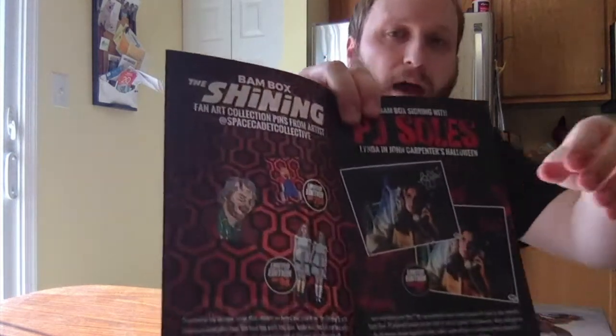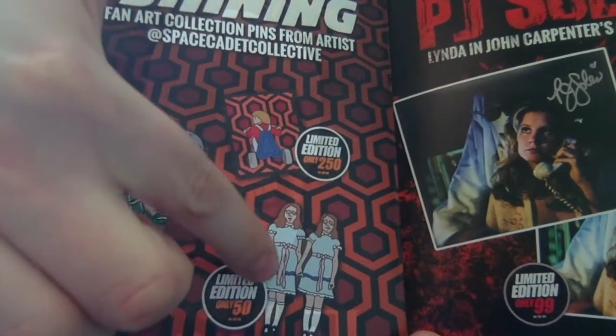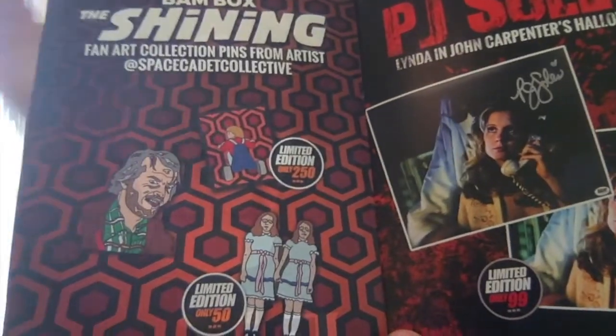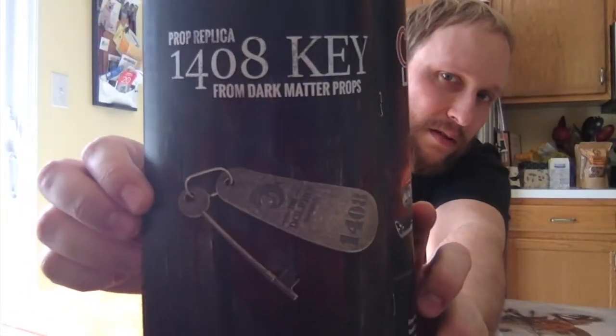Looking at the booklet — there were a few variants of the pins. I'm glad I got the one I did because the style is very simplistic, and for that simplistic style the common one actually looks better. This is out of 250 for the common and 50 for the variant, so I'm happy I got this one. For the PJ Soles autograph, the only difference is she signed it in red for 99 of them versus the rest — but it looks exactly the same, so that's whatever.